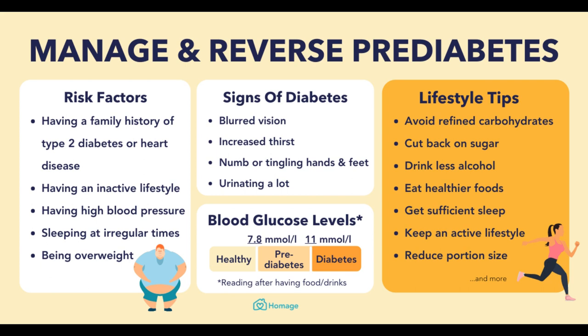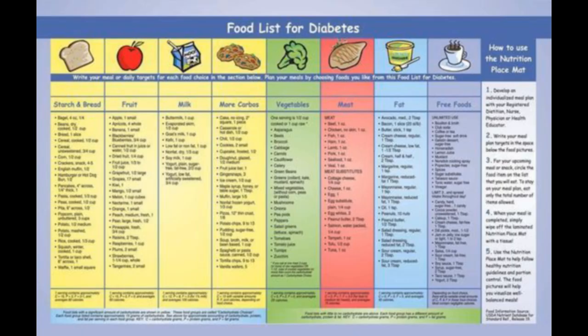Lunch. Grilled chicken salad: a hearty and healthy lunch option that's packed with protein and fiber. Top your salad with grilled chicken, avocado, tomatoes, and a balsamic vinaigrette for a delicious and filling meal. Turkey and veggie wrap: a low-carb and high-fiber lunch option that's easy to prepare and perfect for on-the-go. Fill your wrap with turkey, lettuce, tomatoes, and avocado for a nutritious and satisfying meal.